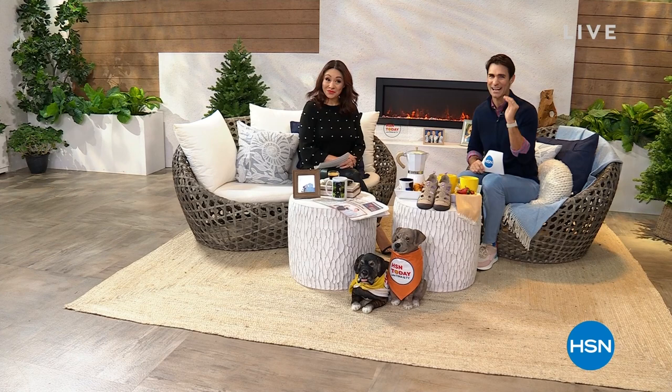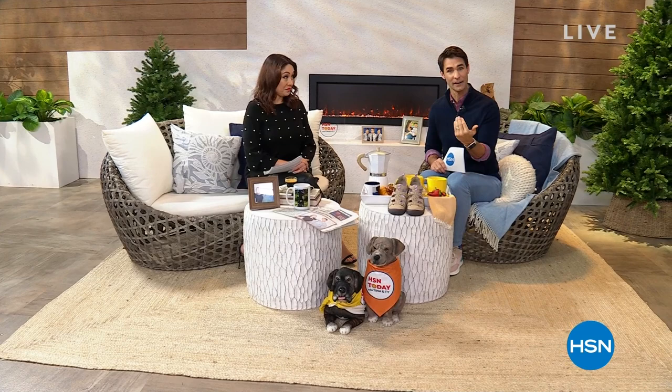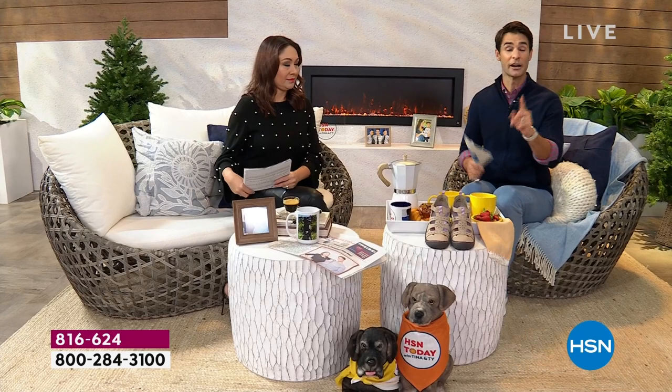Spend $75 or more and get free shipping and handling on your entire order. Under $75, we started something brand new — you will not pay more than $5.95 to ship, no matter how many items you put in that shopping bag. It's a flat rate on your entire order.